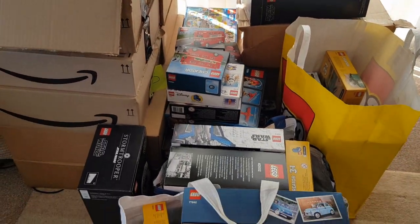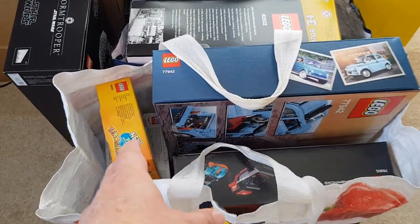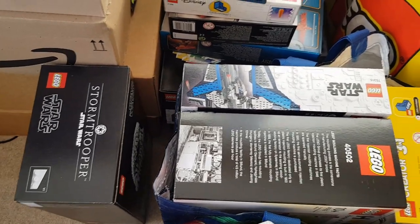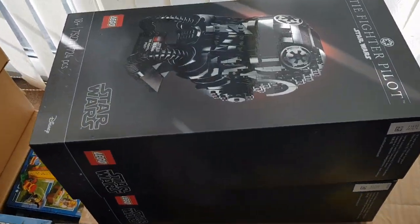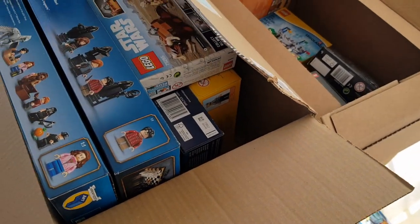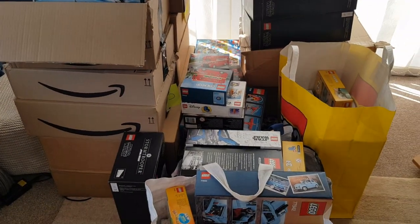Most of these sets were in my attic, so I had to sort through them all, bring them all downstairs, and then spent the next few days bagging them up, taping them up, and making sure they all look really nice ready for the brick festival. There are loads and loads of boxes here, so it did take me a while to go through all of this and bag everything up.